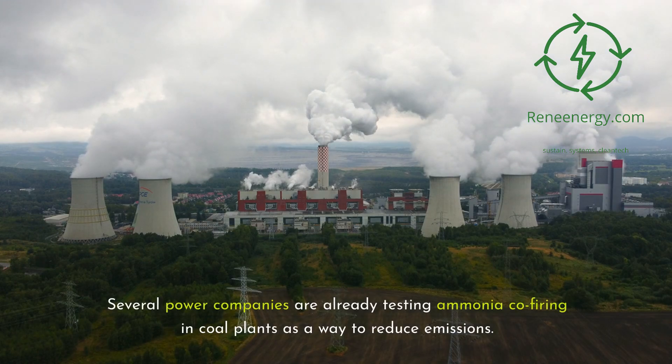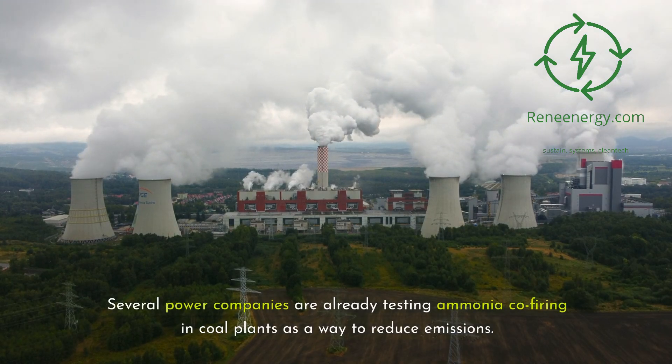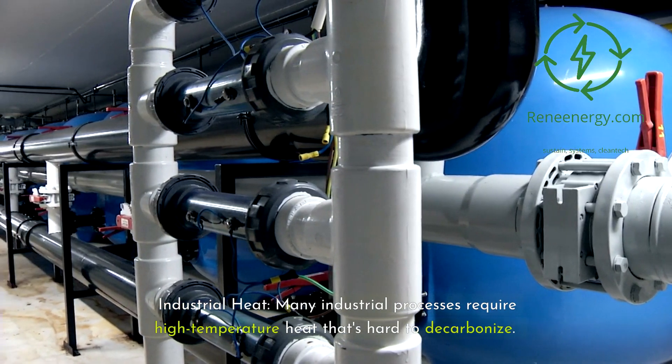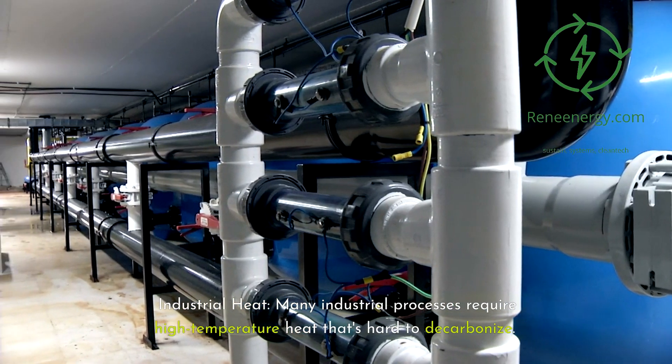Several power companies are already testing ammonia co-firing in coal plants as a way to reduce emissions. Second, industrial heat: many industrial processes require high-temperature heat that's hard to decarbonize.